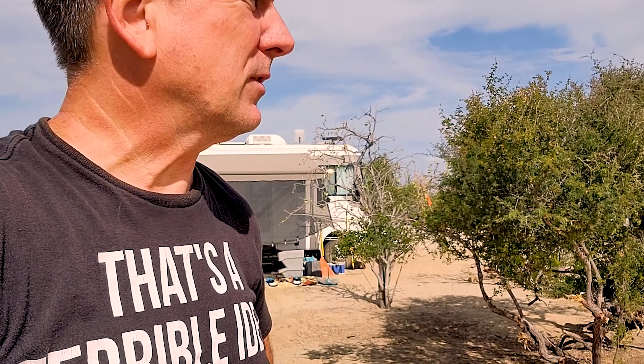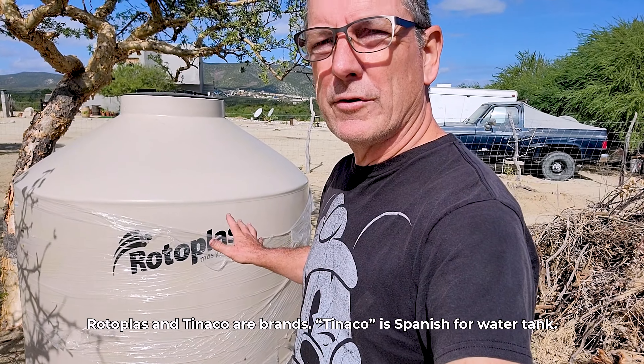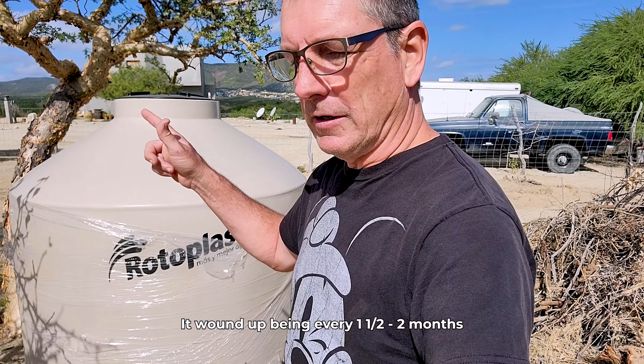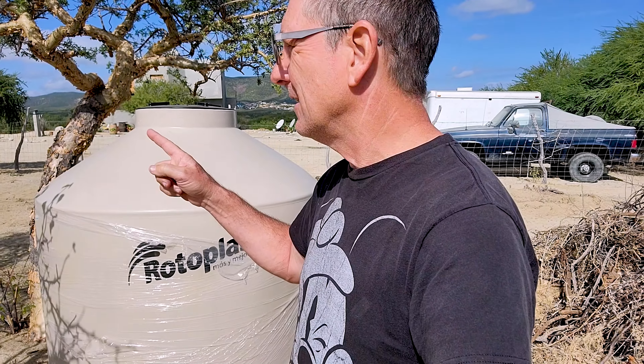Alright, day three. I'm not going to do this every day, but today I got to start on getting some temporary infrastructure up, starting with this — our water cistern. These are called rotoplasts. Down here that's the most popular brand — Tanako is another one. This is 2500 liters, and that'll allow us to fill up only once every few months rather than constantly filling our 360-liter tank in the RV.